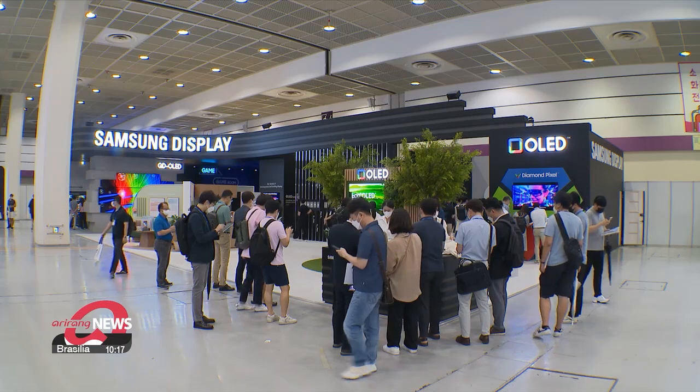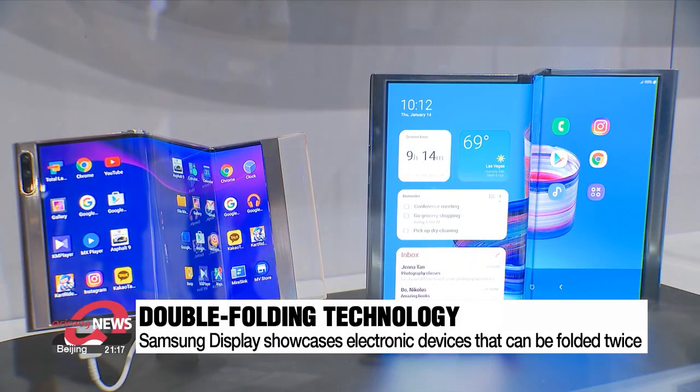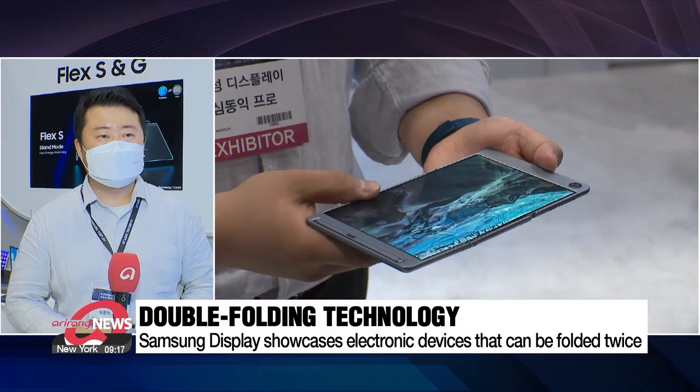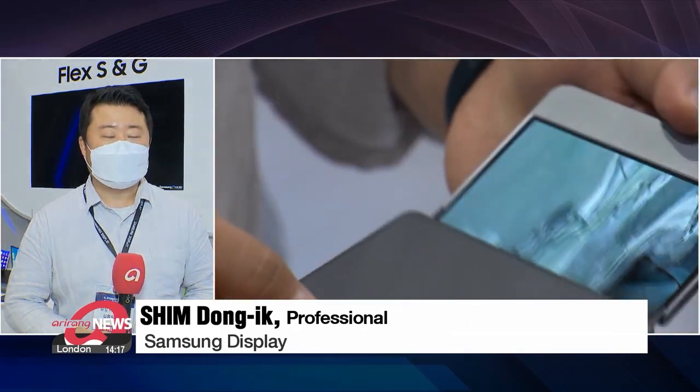South Korea's other key player, Samsung Display, has also introduced next-generation technologies. These devices are made with displays that can be folded not just once, but twice. It's compact because you can fold it twice, and you can also enjoy a larger screen when you fully unfold it.